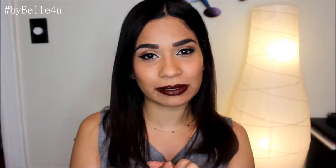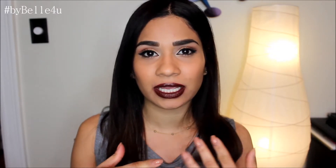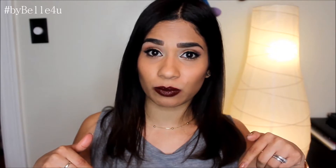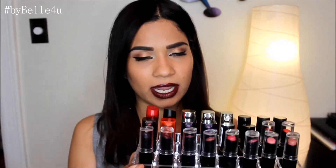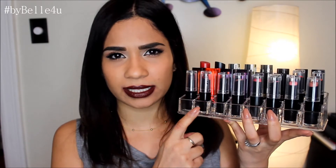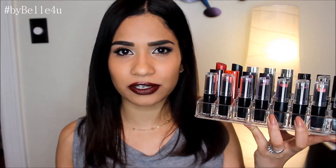Today I have my drugstore lipstick collection. A few months ago I did a MAC lipstick collection and I said I would do a drugstore one, and I finally got around to it. If you want to check out my MAC lipstick collection, make sure to check the bottom bar — I'm going to leave a link to that video. I like to keep my lipsticks in these containers from the Container Store, definitely under ten dollars.